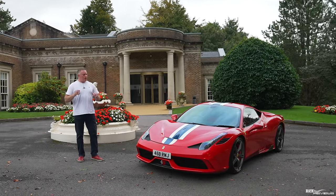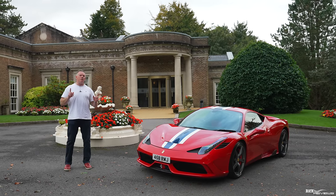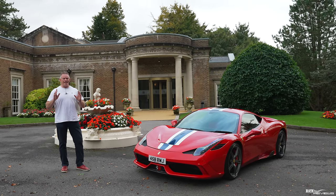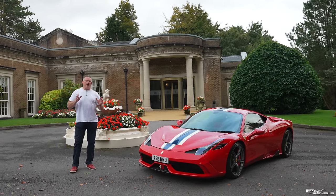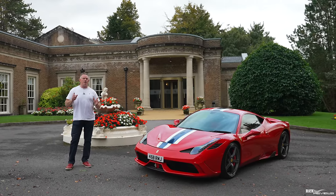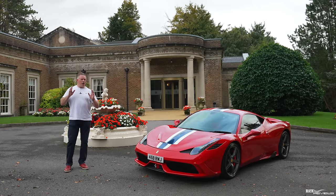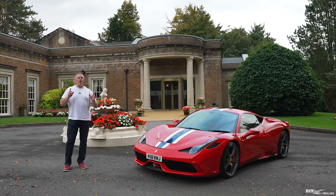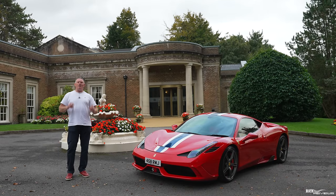But here's the thing: a good 458 Speciale will set you back around £350,000, whereas a good 458 Italia — which this car is based on — will set you back between £120,000 to £140,000. Does the 458 Speciale provide £200,000 more of an ownership experience over a 458 Italia? Today we're going to find out.